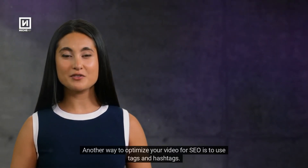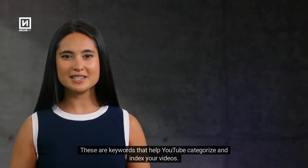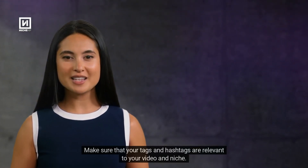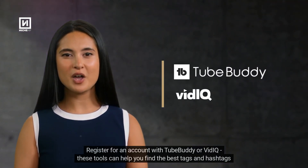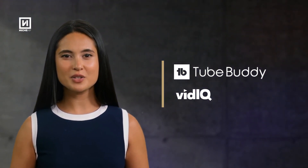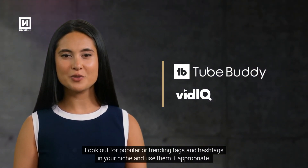Another way to optimize your video for SEO is to use tags and hashtags. These are keywords that help YouTube categorize and index your videos. Make sure that your tags and hashtags are relevant to your video and niche. Register for an account with TubeBuddy or VidIQ — these tools can help you find the best tags and hashtags for your videos. Look out for popular or trending tags and hashtags in your niche and use them if appropriate.